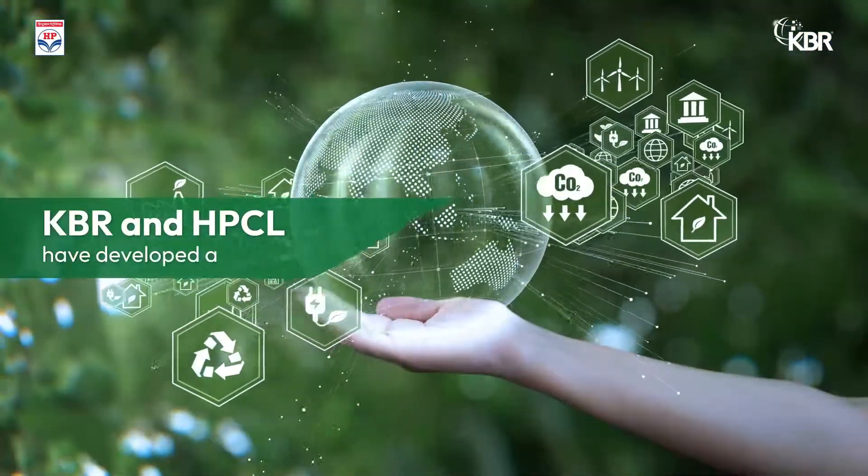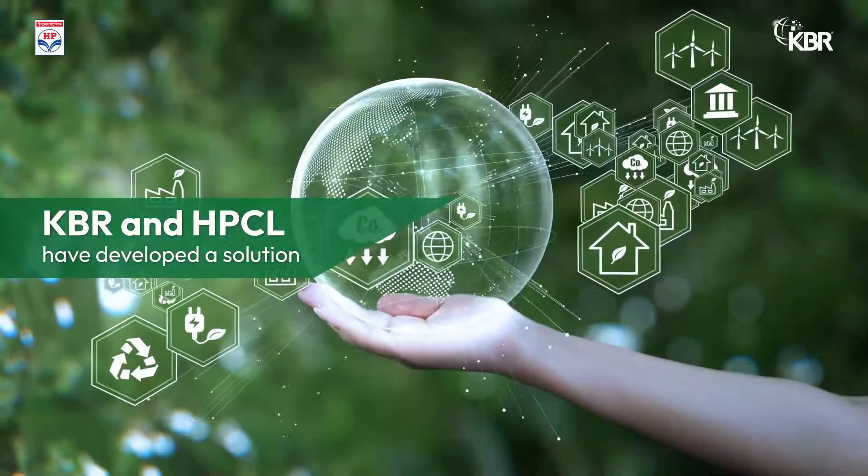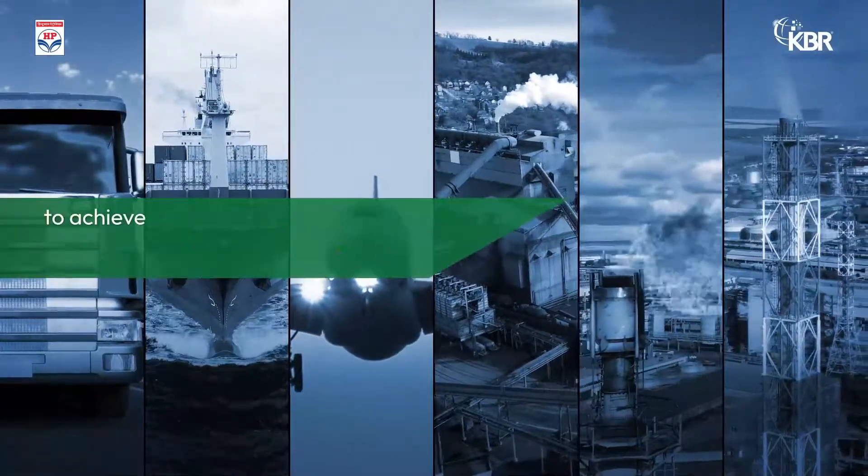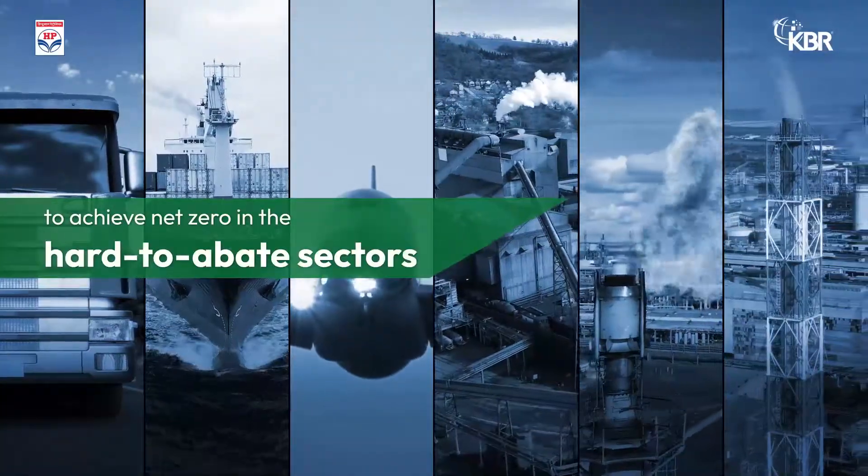KBR and HPCL have developed a cost-competitive, compact solution that will accelerate the race to decarbonizing and achieving net zero, especially in the hard-to-abate sectors.